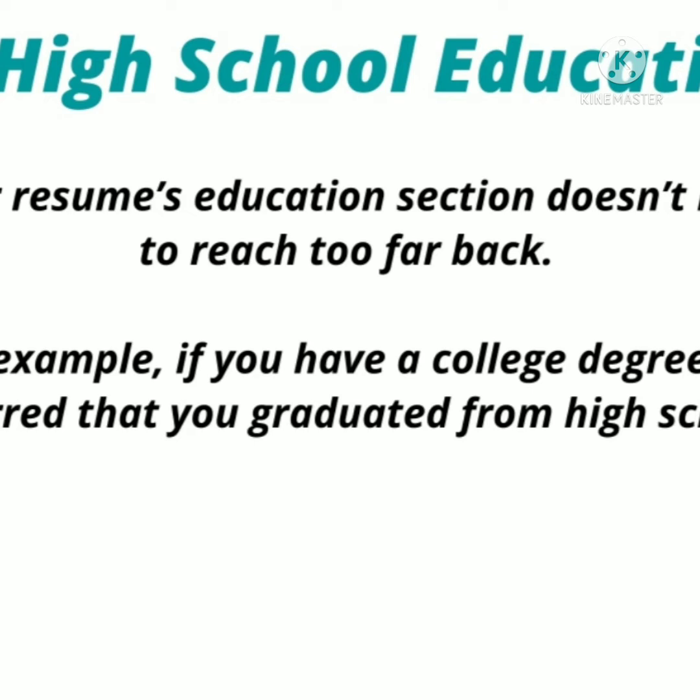Number five: high school education. Your resume's education section should not go back too far. For example, if you have a master's degree, you may omit your high school information because it is implied that if you are a graduate, you have completed your 10+2. The more experience you have, the less historical education you need to mention — focus on your latest qualifications.